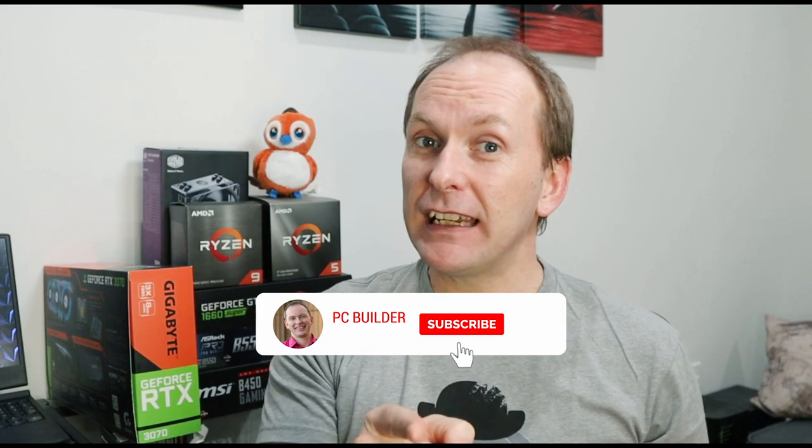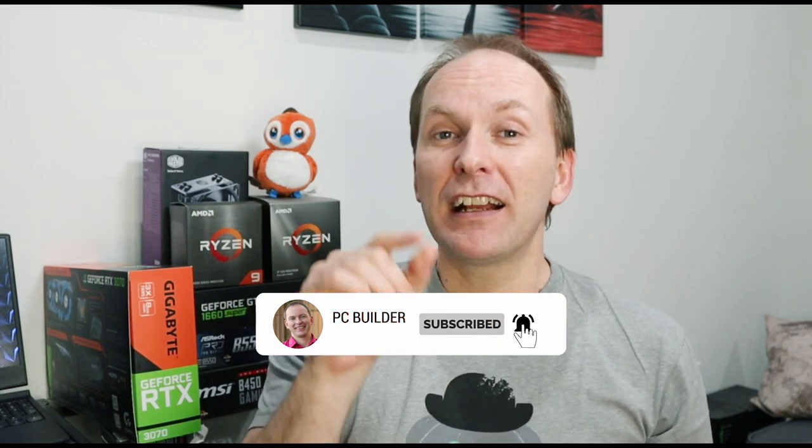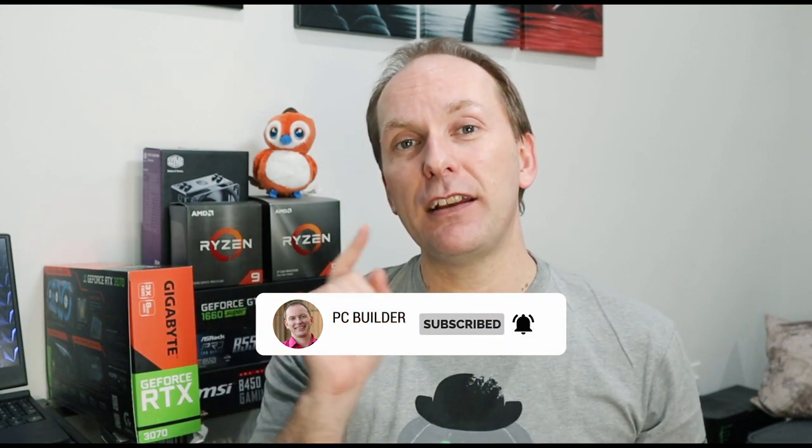That's going to cover our professional video editing build. If you got value out of this, please remember to like the video. We're going to be putting this thing together soon, so you don't want to miss that — click subscribe and the bell icon to get notified when that goes live. Thank you very much for joining us and we'll catch you on the next one.